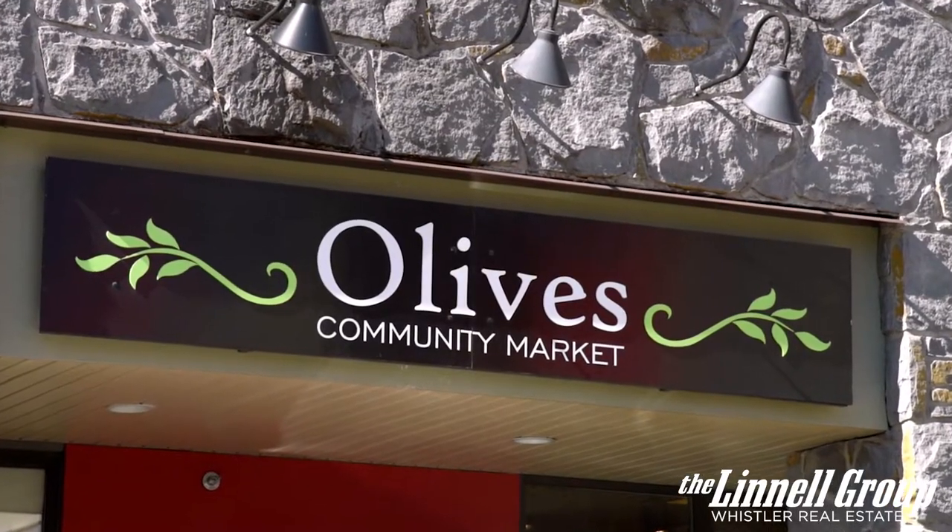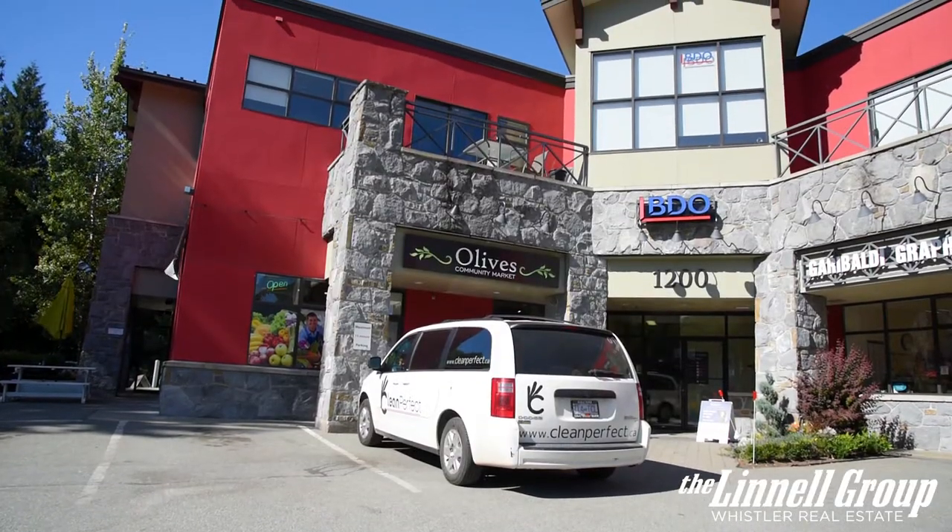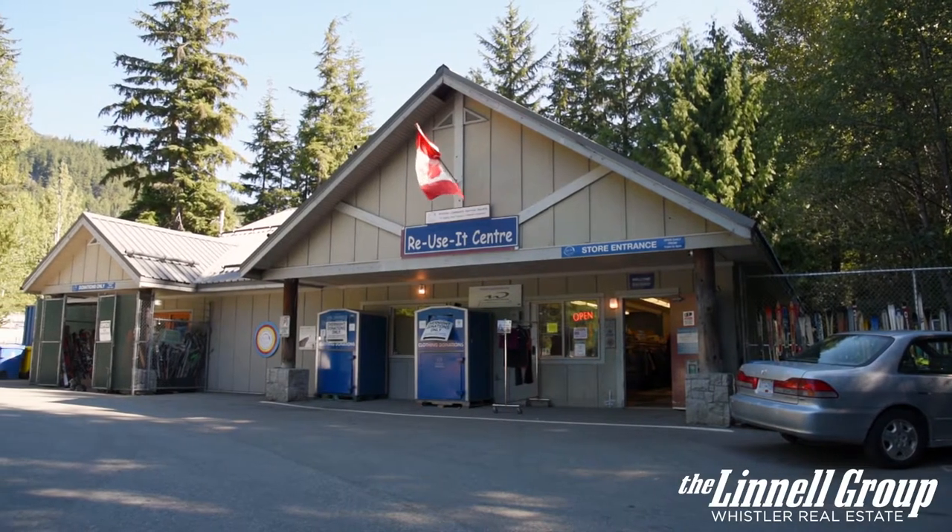Olive's Community Market is also the heart of Function, giving you easy access to all your grocery needs without commuting to the main village.